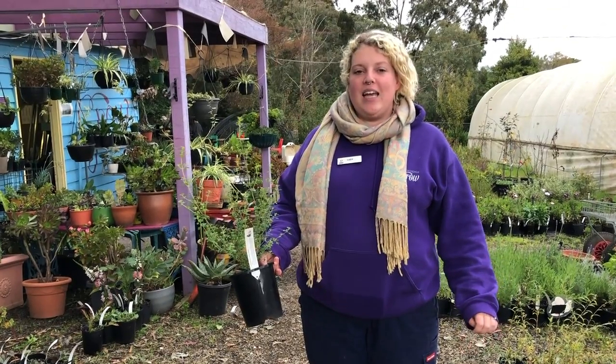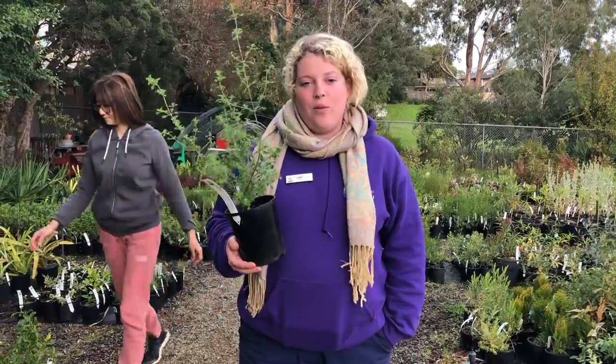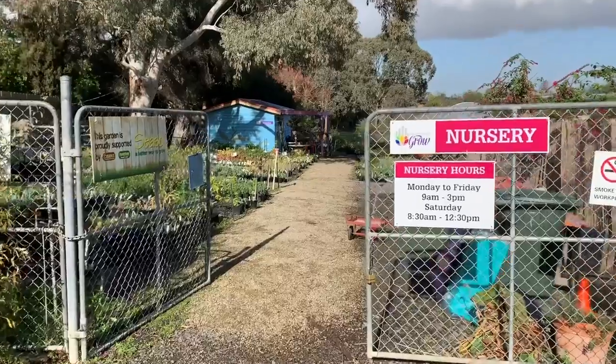Hi, I'm Lucy and I'm part of the Hort team at Kevin Hines Growery in Doncaster. The participants of our program grow these beautiful plants which we sell at our nurseries.